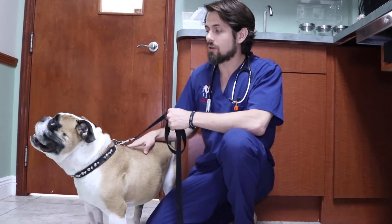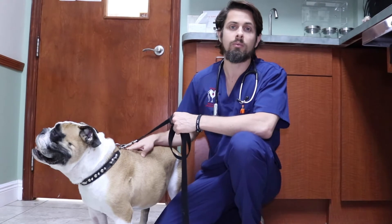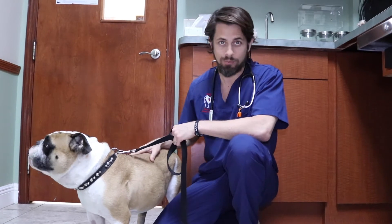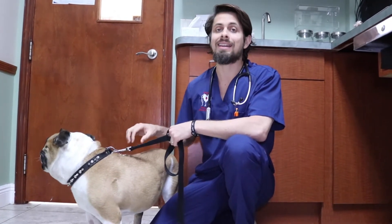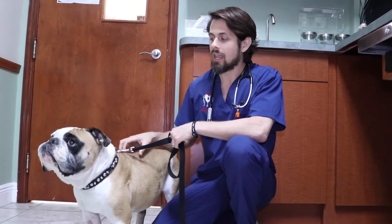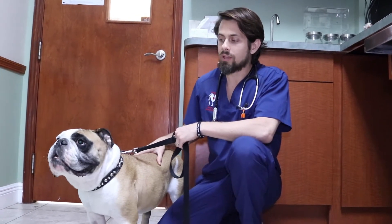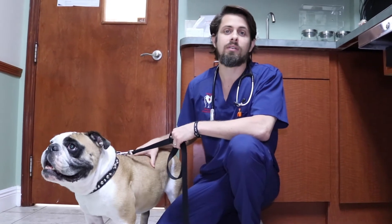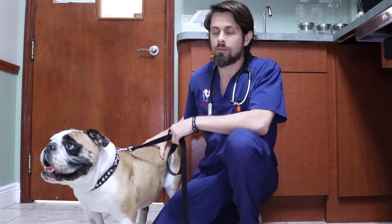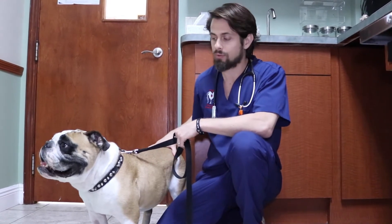The therapy we do in dogs is typically what we call palliative. What that means is we want to knock the cancer back as much as possible while at the same time not reducing the quality of life for the patient. With lymphoma there are different treatment options, and the treatment we use most frequently here is something called the Madison Wisconsin CHOP protocol.